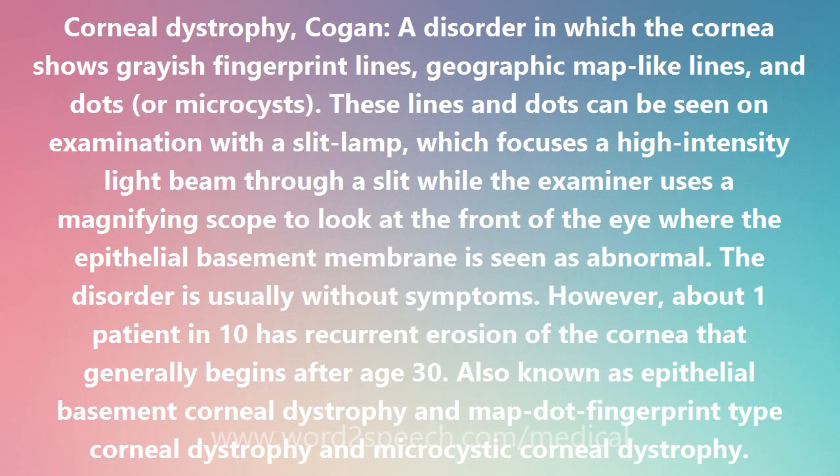The disorder is usually without symptoms. However, about 1 patient in 10 has recurrent erosion of the cornea that generally begins after age 30. Also known as epithelial basement corneal dystrophy, map-dot-fingerprint-type corneal dystrophy, and microcystic corneal dystrophy.